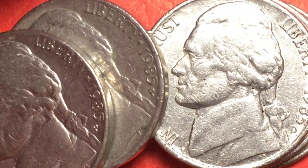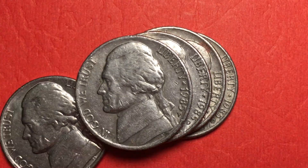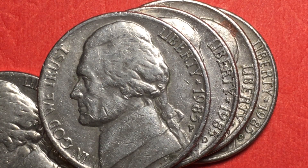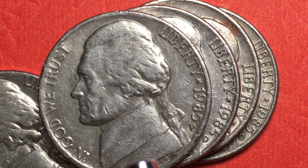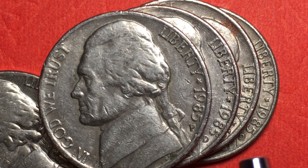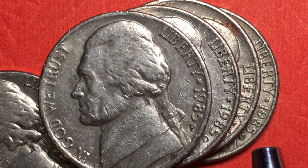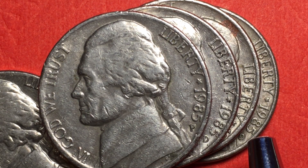That's really all we have in terms of the mint marks, but it's interesting that they changed those. Now let's take a look at this nickel. In 1985 they made a bunch of these at both the Philadelphia and Denver mints. The 1985 P had 647 million made, and the 1985 D had 460 million made — so 1.1 billion total. The 1985 D actually has a little bit more value; even in this shape it's probably worth about 12 to 20 cents U.S.